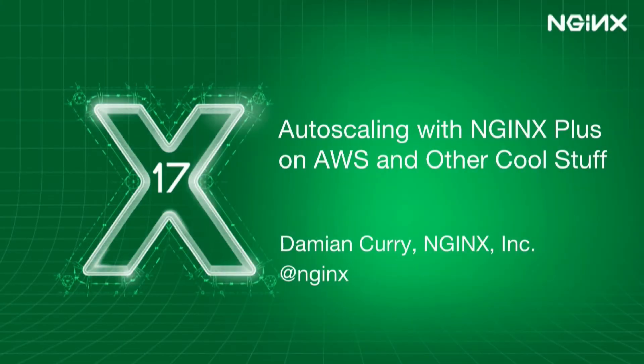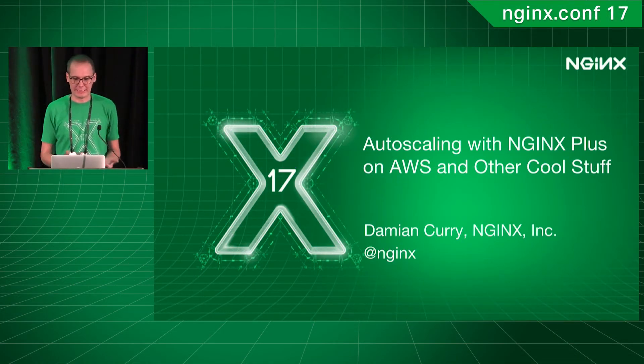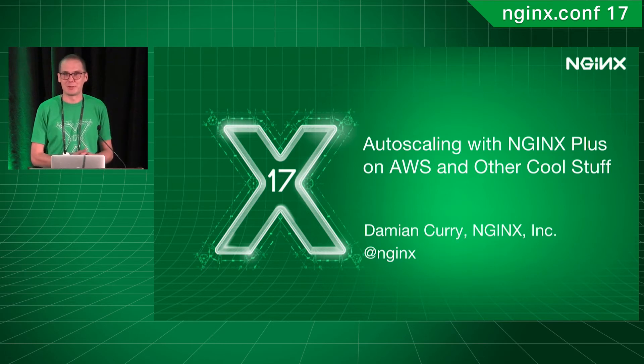Hey, good afternoon, everyone. My name's Damian Curry. I'm one of the technical solution architects here at NGINX. And today, I just wanted to talk a little bit about the different things and how you can handle auto-scaling, touching on some of the same points from the last talk, and just what we can do in AWS.